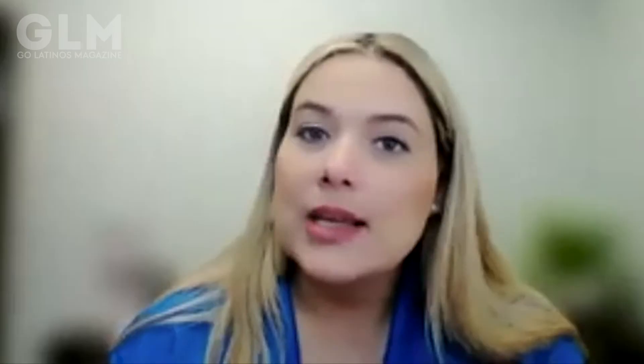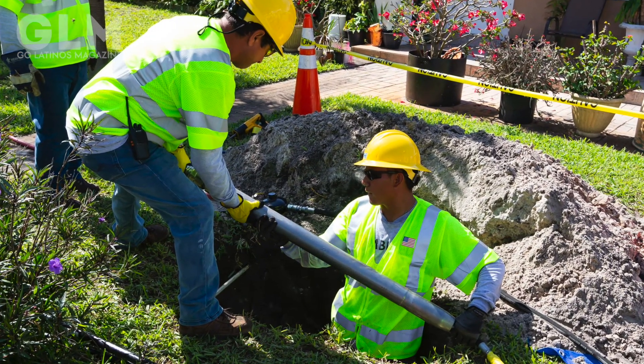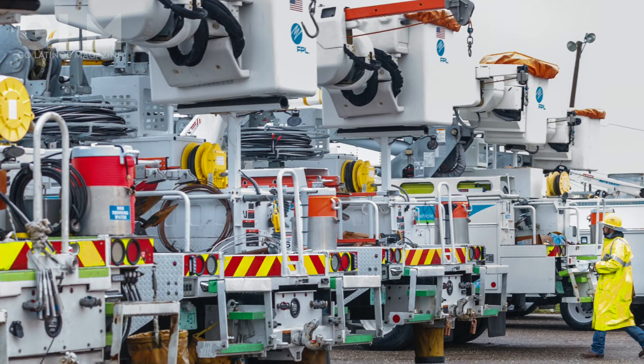FPL has also invested in an underground storm protection program. It's essentially putting electric lines underground, which helps with reliability because there is no vegetation that comes in contact with them. We've done more than 600 of these projects across the state. In Miami-Dade specifically, we are planning to do more than 80 this year. These are wonderful projects that allow us to underground the lines and improve reliability for our customers.